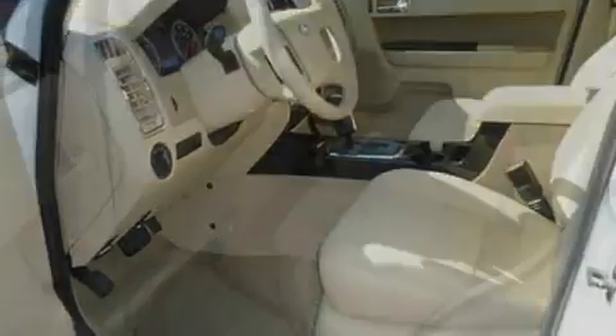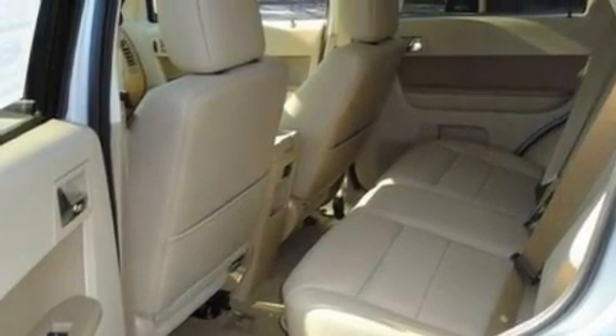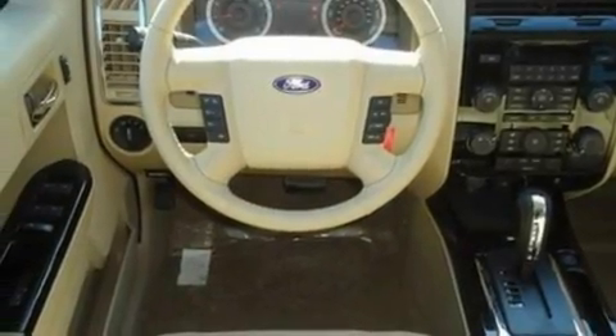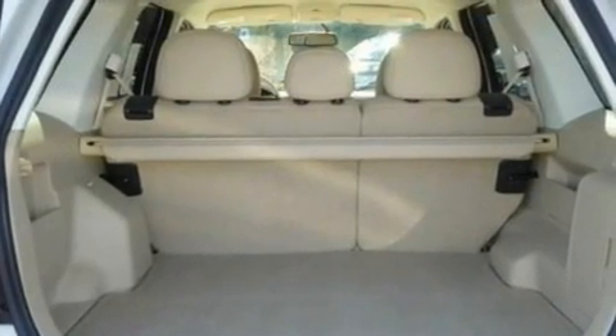Its top features include heated front seats, an auto-dimming rearview mirror, external temperature display, a six-speaker audio system, leather seats, a four-wheel independent suspension, alloy wheels, a low-tire pressure indicator, a CD player, and cruise control.